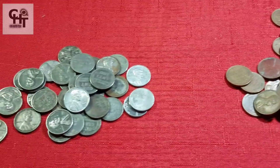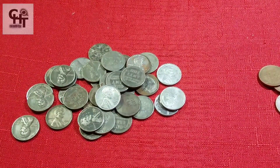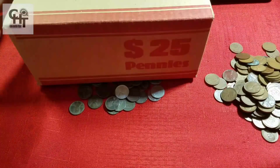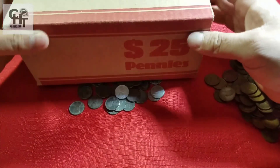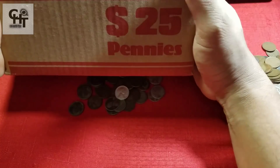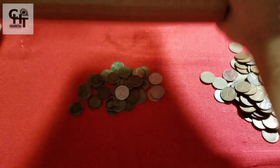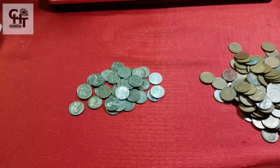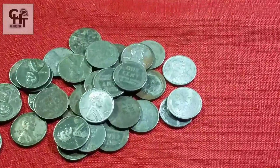Eso es bien sencillo. Conseguimos en el banco cajas de pennies, de las que reempaquetan las compañías o el banco. Y estas, obviamente, las checamos una por una, rollito por rollito, para buscarle los wheat pennies.